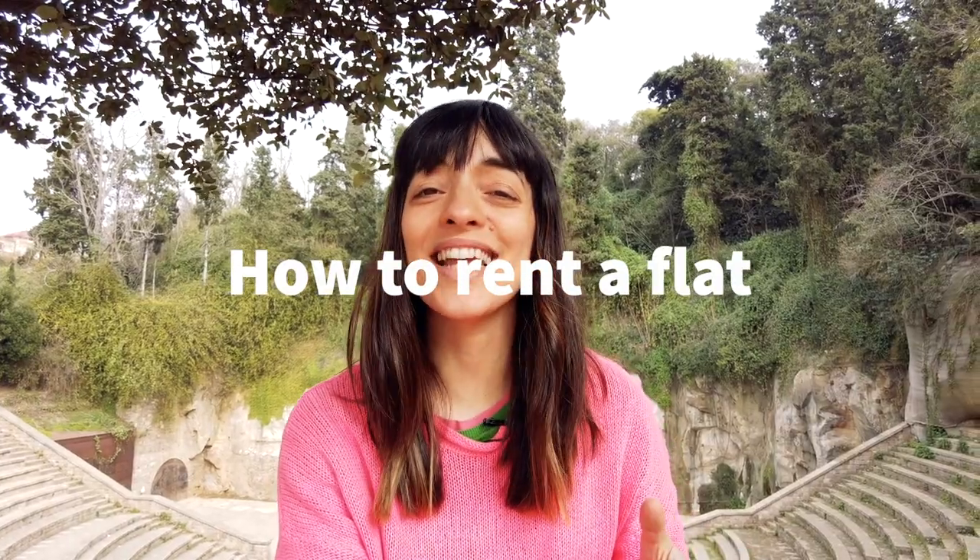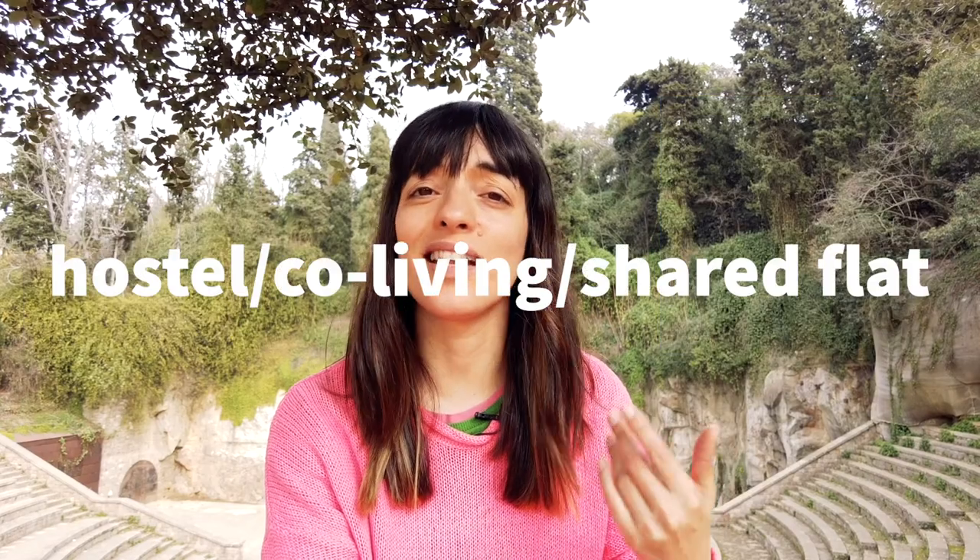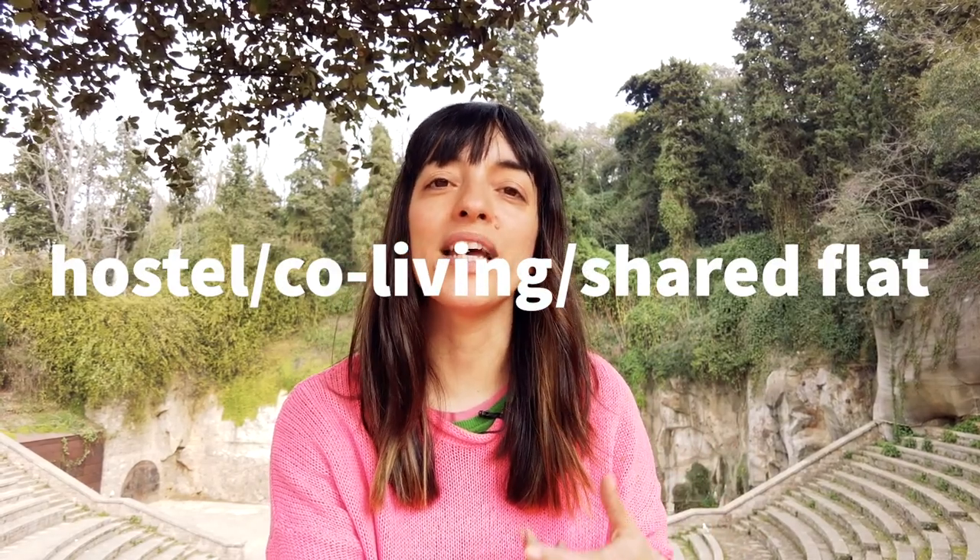So how to rent a flat? I would say do not rent anything permanent without having seen it in person once you are in Barcelona. First, I would rent a temporary flat — well, if you have the chance to live at a friend's or family's house that would be ideal, but if not, you can rent a temporary flat, stay in a hostel, a co-living, or a room in a shared house. Once you're here, go and see flats until you choose the one you like. Why am I telling you this? Because there may be scams, and also because you probably don't know the areas yet and may not like the neighborhood.